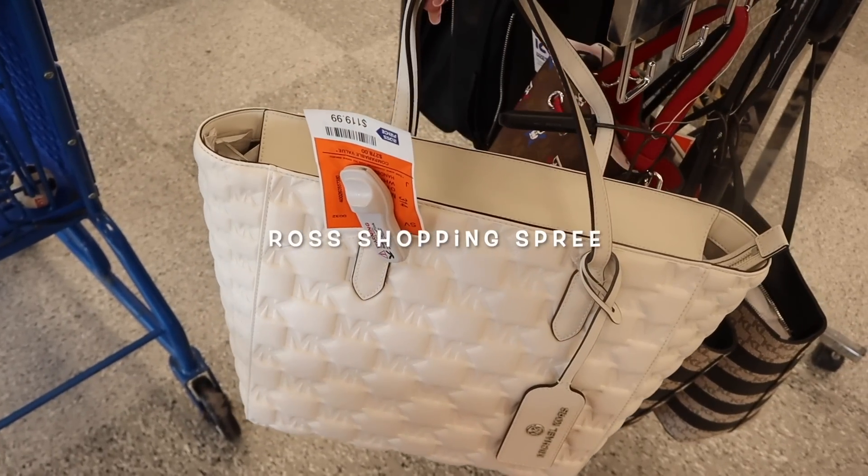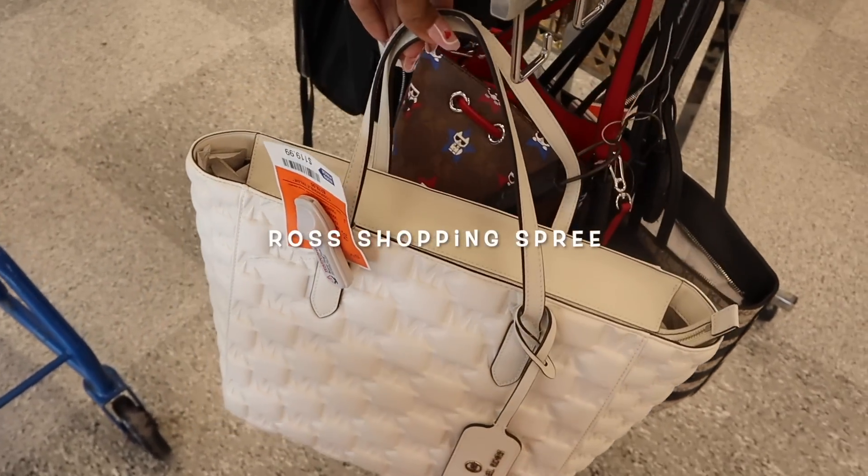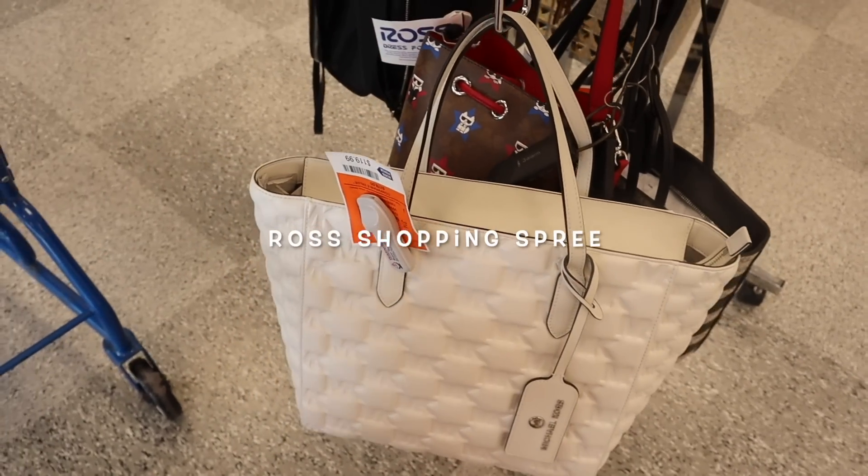Right when I walk in, I see a new Michael Kors purse. How gorgeous is this one, priced at $120 with the keychain.